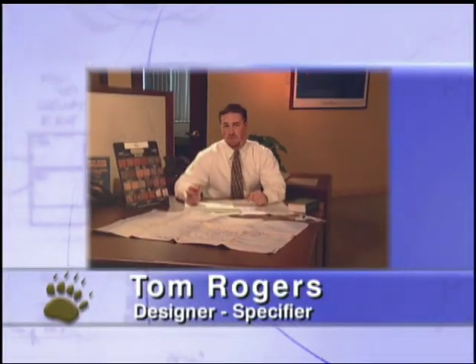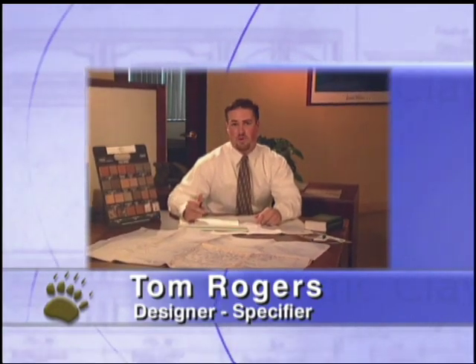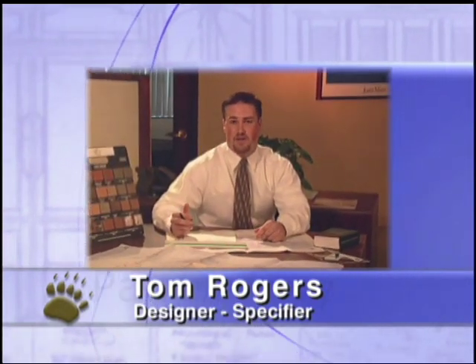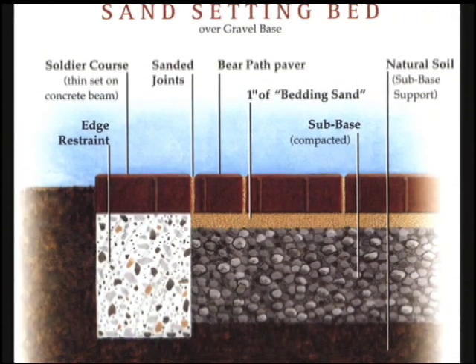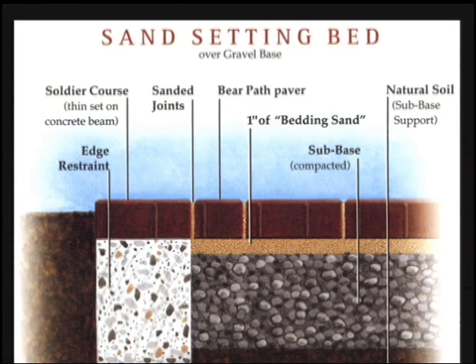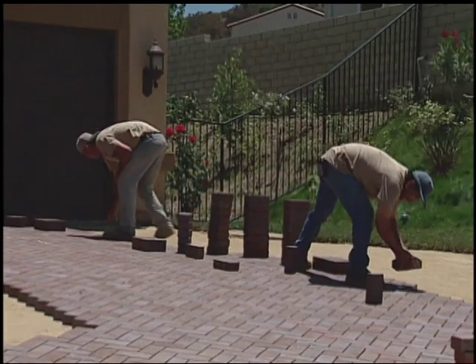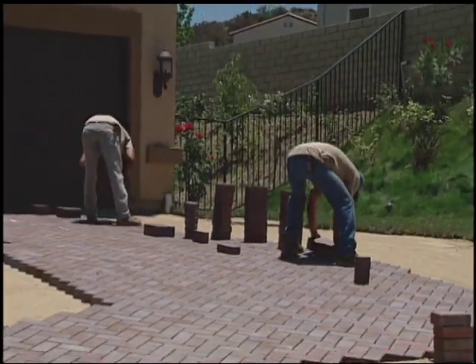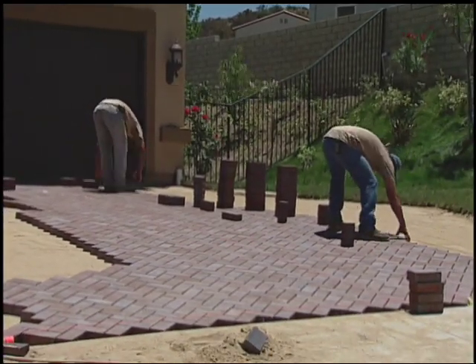I'm currently working on a streetscape project. As with all public works projects, cost containment is important, as well as durability under heavy vehicular traffic conditions. BarePath meets my client's budget, it looks great, and it meets the requirements of ASTM C1272. The BarePath mortarless paving system offers a choice of flexible semi-rigid bases and may be used over a gravel base or over asphalt or concrete bases.